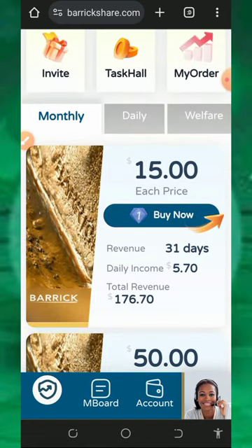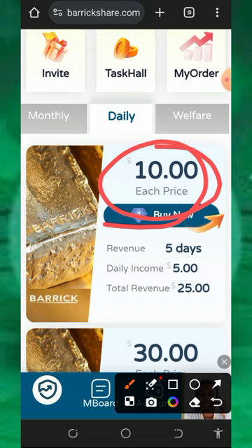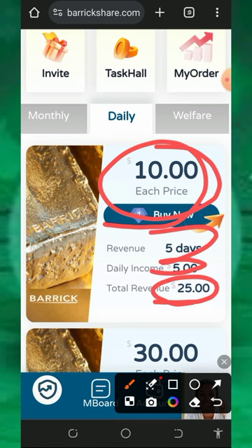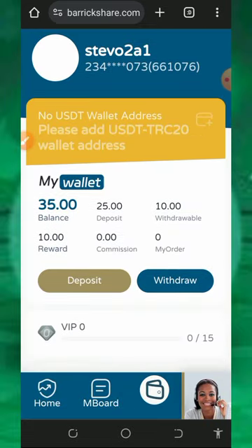You can also go over to the daily plan to see those options. The daily plan costs $10 and you are going to earn $5 every single day for 5 days. That means after 5 days you are going to receive a total amount of $25 to your USDT wallet.